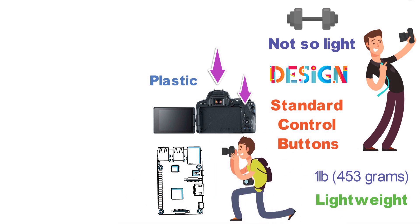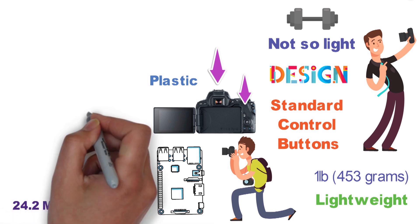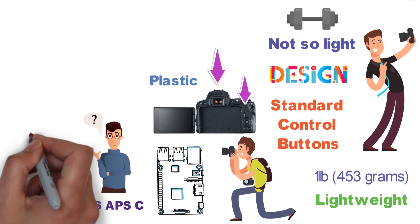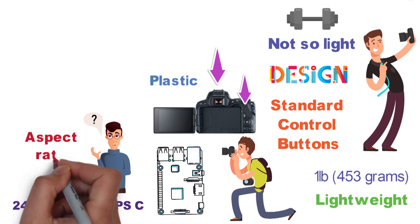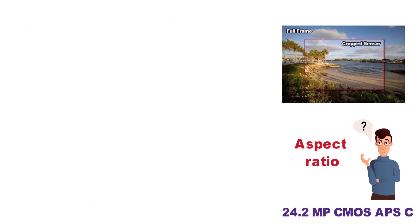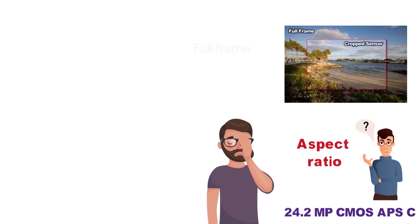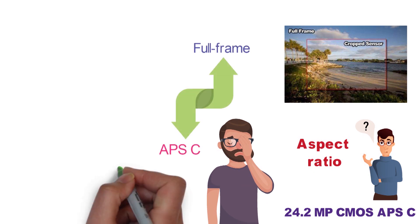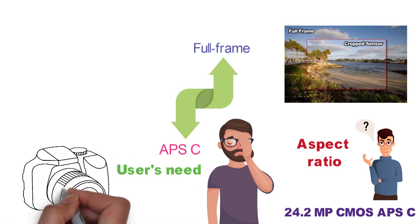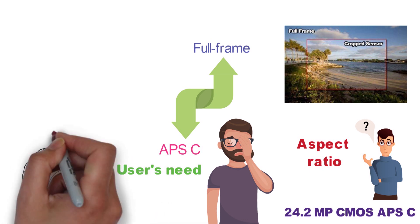Talking about the sensor, you get a 24.2-megapixel CMOS APS-C sensor with the Rebel SL2. The main difference between a full-frame sensor and an APS-C sensor is the aspect ratio. APS-C takes slightly cropped pictures as compared to full-frame, but there is no difference in quality. There is a myth that full-frame sensors are better than APS-C sensors — it actually depends on the need of the user. Most DSLR and mirrorless cameras have now started coming with the APS-C sensor.